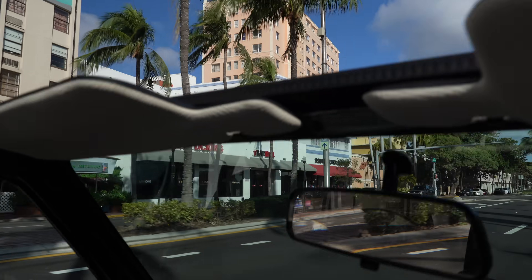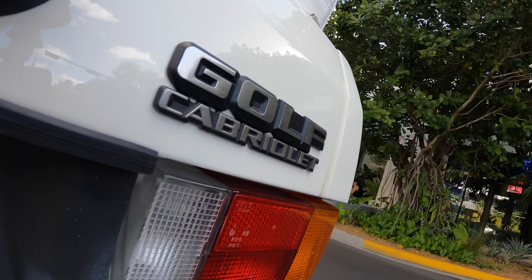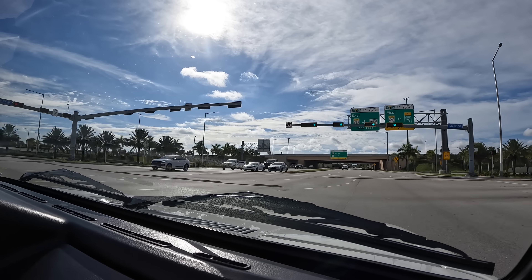Welcome back, guys. Testing a little bit of the baby. Remember, this is a Volkswagen Cabriolet from 92, 1.8, 120 horsepower, but it looks much better.